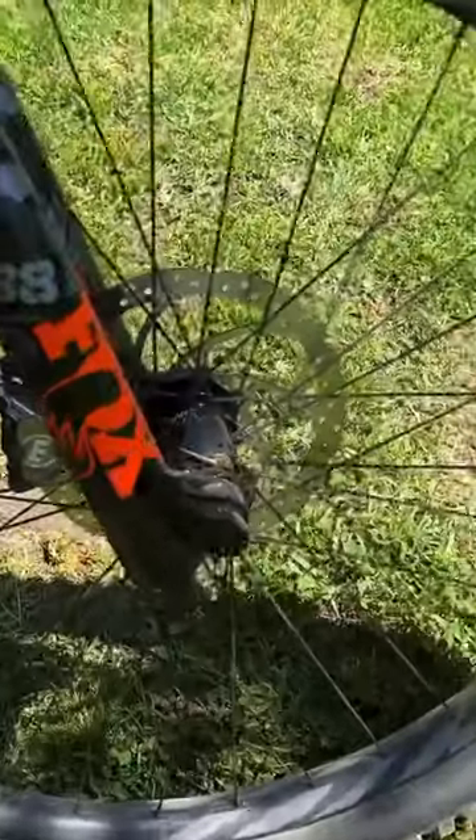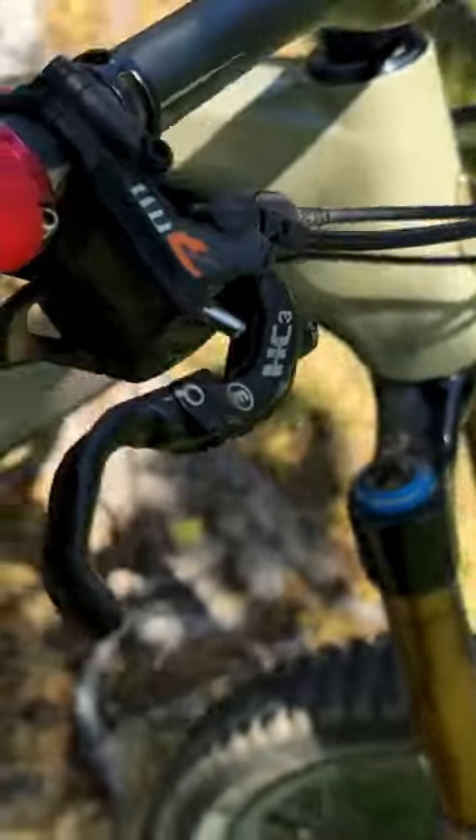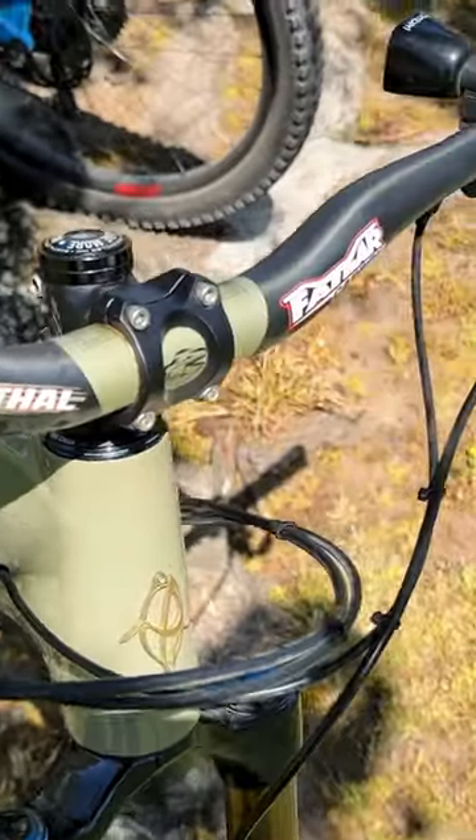It's equipped with a beastly Fox 38 fork. It's got ODI grips — the Aaron Gwinn 2's — amazing Magura brakes, and a Renthal fat bar handlebar.